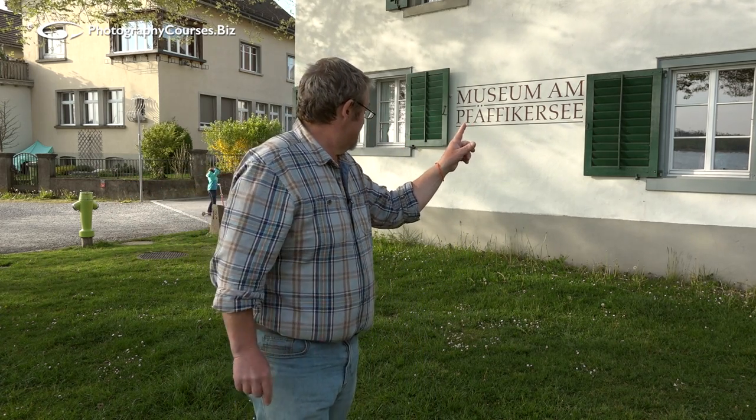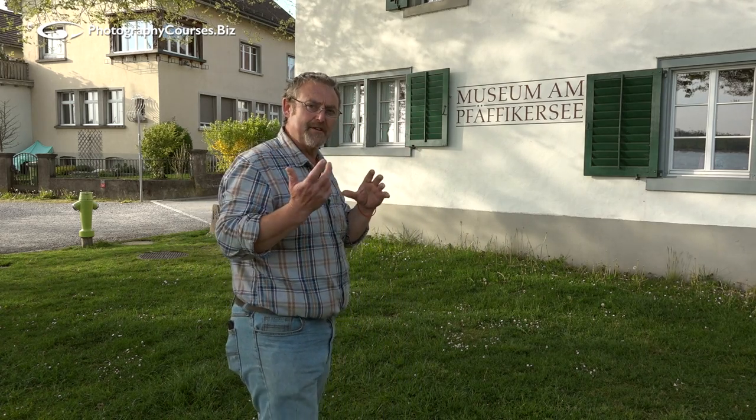We may or may not get the big sunset shot, the big landscape thing, but before I settle in to wait with my Kindle, here's a little shot I quite like. I've taken it before so I know this shot, but let me talk you through the composition and what it is. Look at the wall behind me — this is Museum Pfeffekaze — the lake is over there, and I think there's quite a nice little graphic shot to be had here.